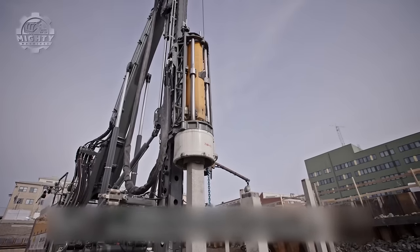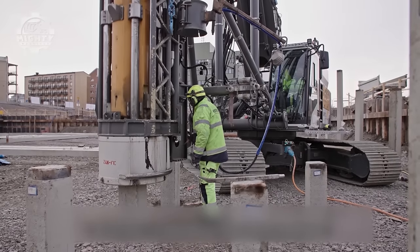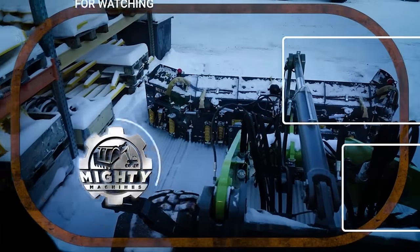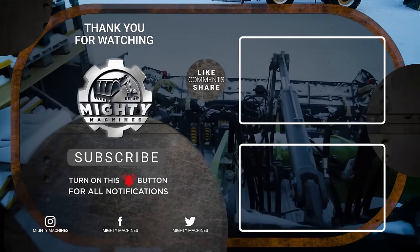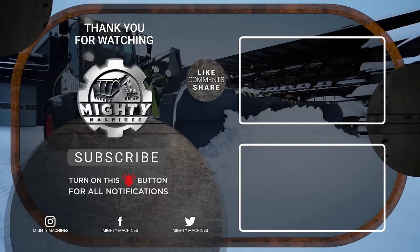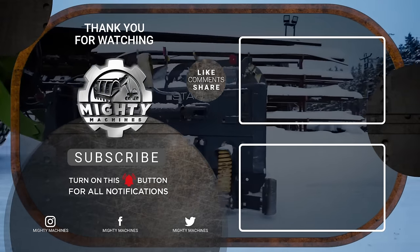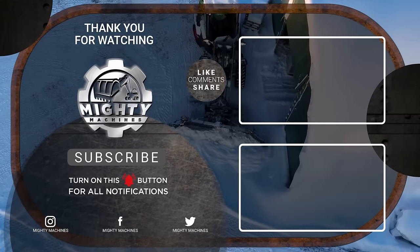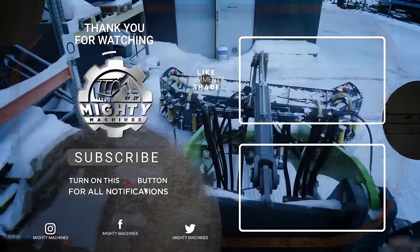This has been Mighty Machines and we hope you learned a thing or two. Before you leave, please don't forget to show this video some love by giving it a thumbs up, subscribing to our channel, and clicking the notification bell so you can get notified whenever we have new uploads. You can also tell us in the comments section what videos you want us to feature next. Thank you for watching and see you in the next video.